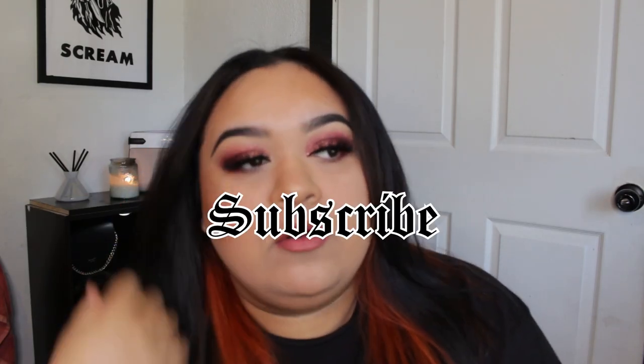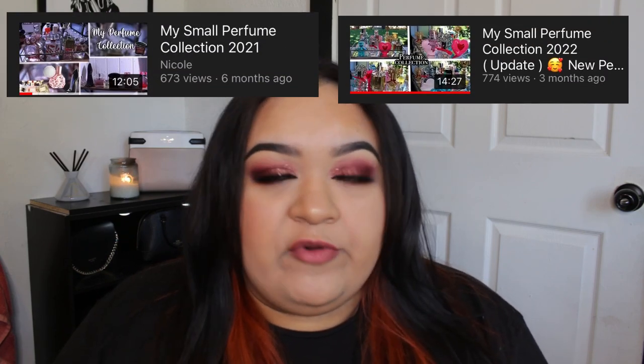Hello everybody, welcome back to my channel or welcome to my channel. In today's video, I am going to be sharing with you guys the new perfumes that I'm adding to my collection. I do have separate videos — whenever I get a couple of new perfumes I'll update my collection and show you the new ones. It's not the full collection, so I will link the first two videos. I still want to do an updated one where I include every single scent, but I'm still slowly building. So let's get started.